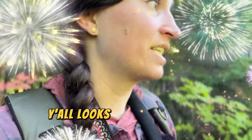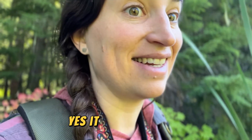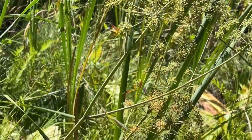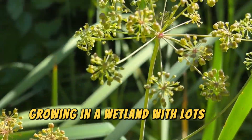It also looks like there is some yellow pond lily, which is exciting. I think I just found it — it looks like it's in seed currently, but it does have leaves on it. This is very exciting, and it's in a spot where I can actually reach it. Here are the seed heads of water hemlock; the plants are about four feet tall, growing in a wetland with lots of cattail around.